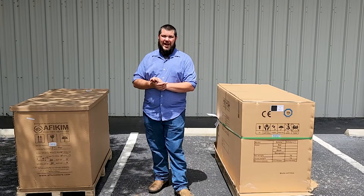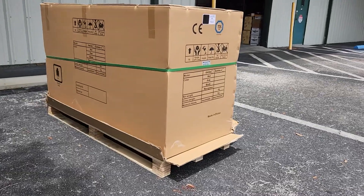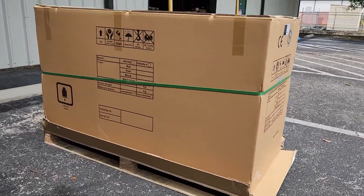Acceptable packaging should arrive nearly damage-free on unbroken pallets, with no rips, holes, or tears, and banded or wrapped in cellophane.